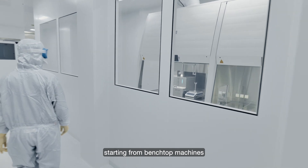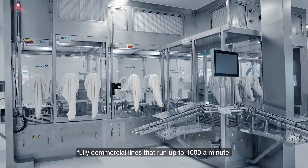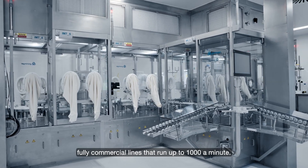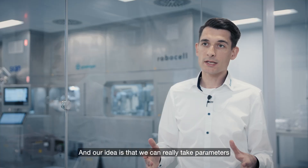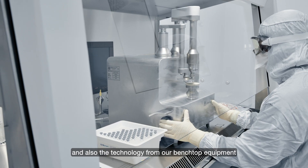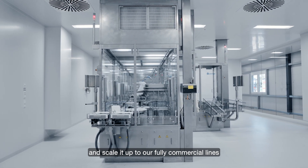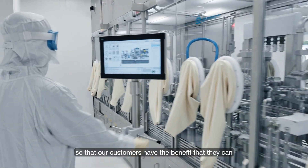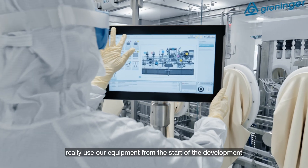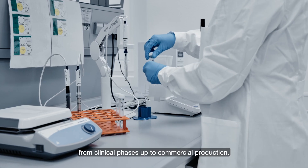At Groninger we offer a broad portfolio of fill-finish equipment, starting from benchtop machines up to our fully gloveless line and fully commercial lines that run up to a thousand a minute. Our idea is that we can take parameters and technology from our benchtop equipment and scale it up to our fully commercial lines, so that customers can use our equipment from the start of development, from clinical phases up to commercial production.